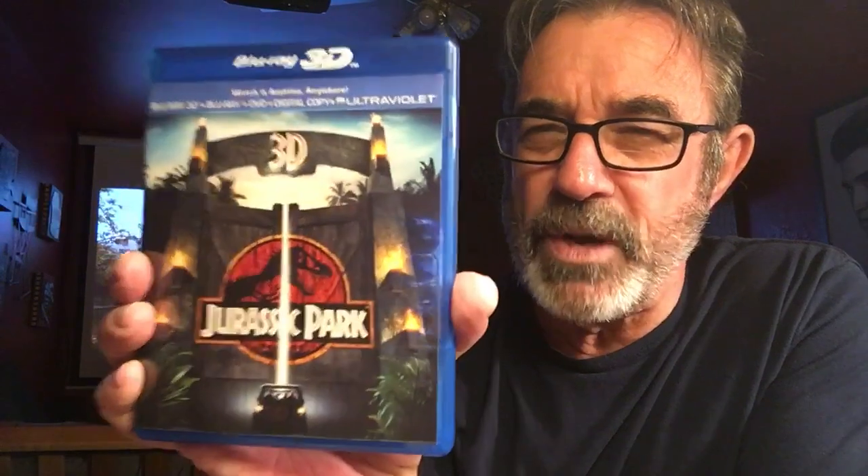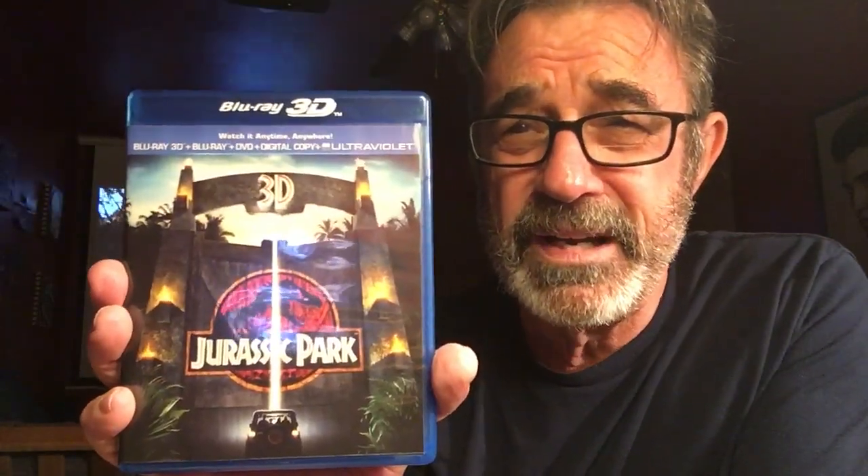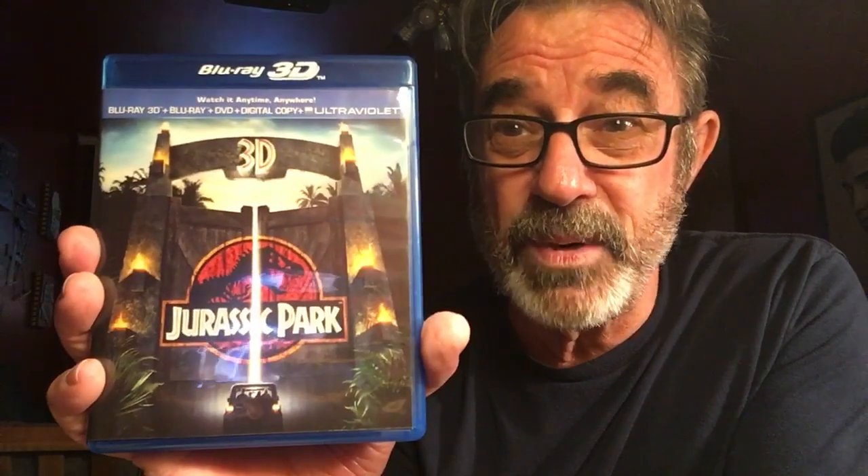Number 4: Jurassic Park in 3D. Watch my review — I said this could possibly be the number one 3D of all time. This is absolutely amazing in 3D. You think you saw Jurassic Park? I know it's old. You want to live it? You want to go to Jurassic Park? Pick this up. Unbelievable — it puts you right in there.